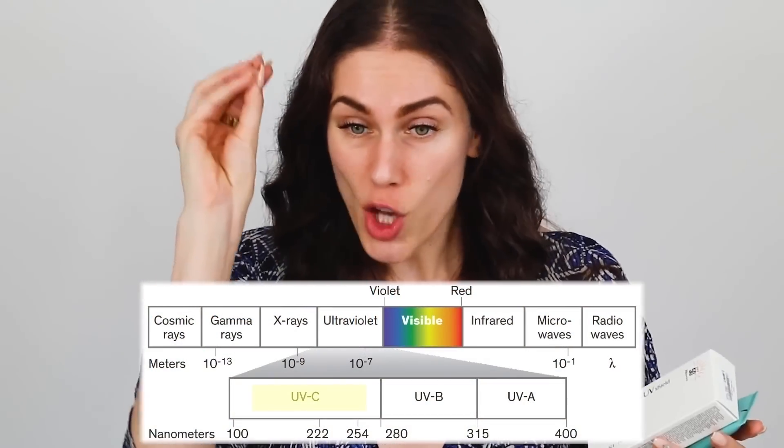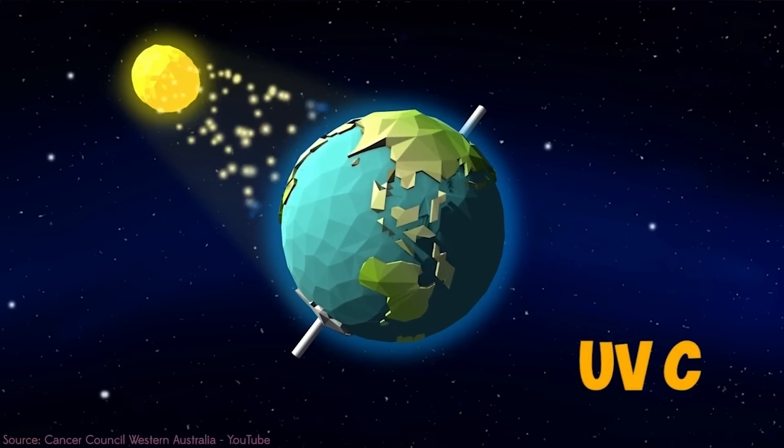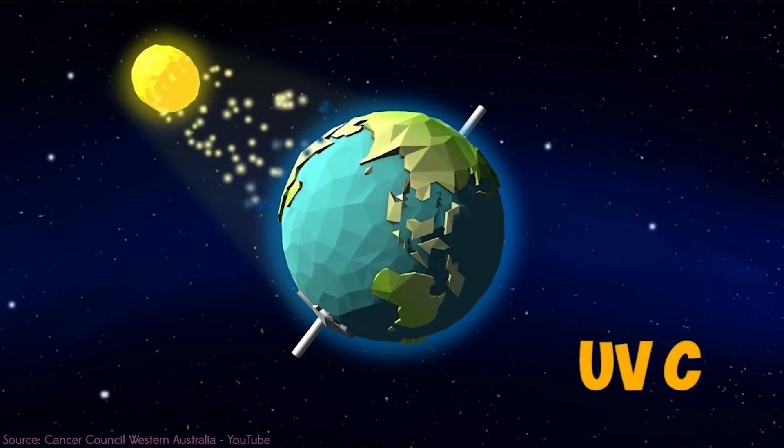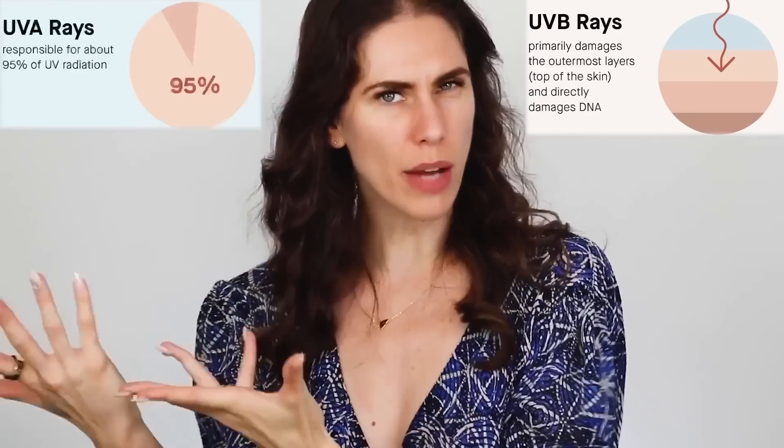UVC is horrible for your skin. But the good news is that we live on planet Earth, and we have a beautiful atmosphere that protects us. Because of the wavelength of UVC, it all gets destroyed before it reaches our face. If you're a welder, this is why you wear the welding helmet — you could absolutely get UVC from welding. But hopefully that is a special-case scenario. What you have heard of are UVB and UVA rays.